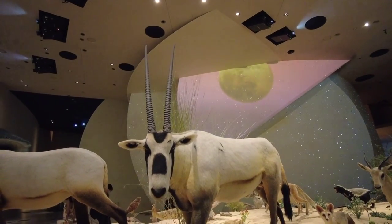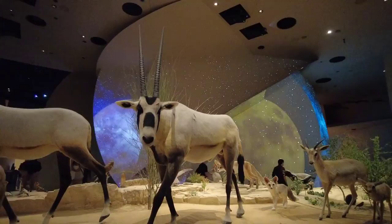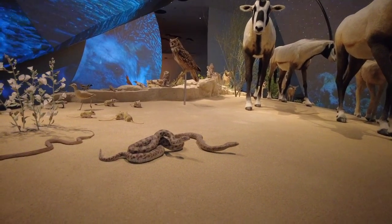The complex also includes the Royal Palace of Sheikh Abdullah bin Jassim Al Thani, a 20th-century historical building that was preserved and restored. Along with exhibition areas,